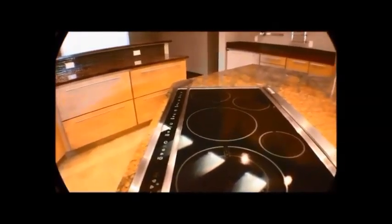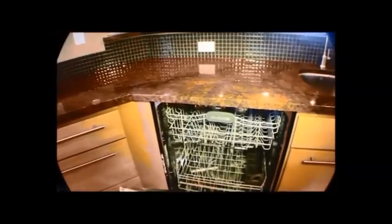Here we have a small prep sink in the island. We have a smooth-top Electrolux stove top, and lots of granite countertop. KitchenAid double sink, sunk in. We'll open the dishwasher — let you take a look at that. Here's another prep area. We have double ovens here, a KitchenAid microwave, and a KitchenAid warmer.